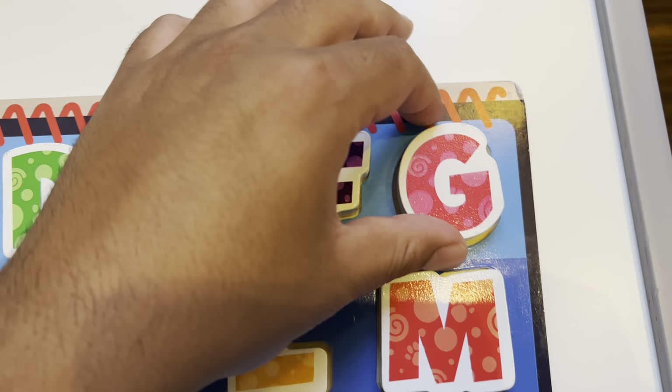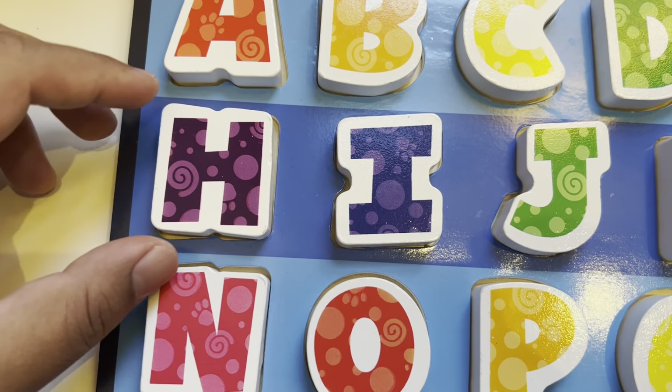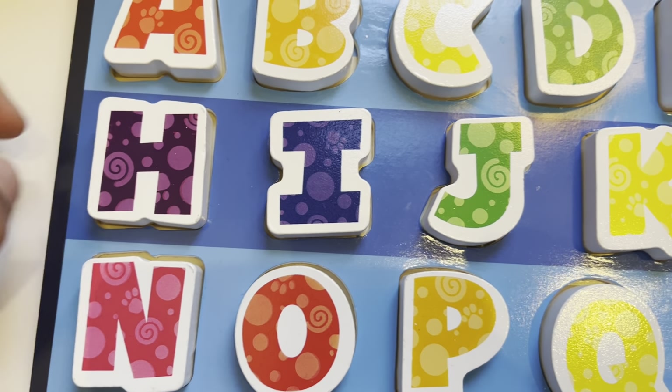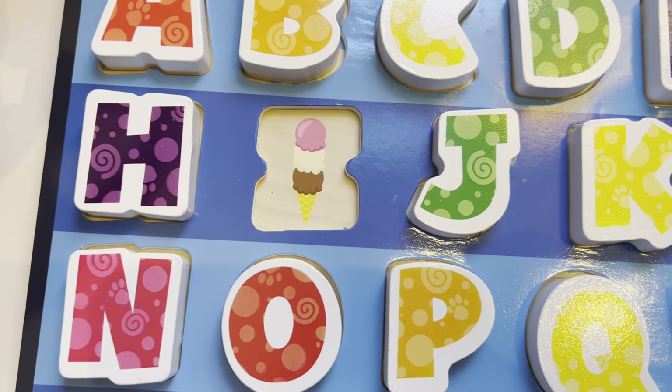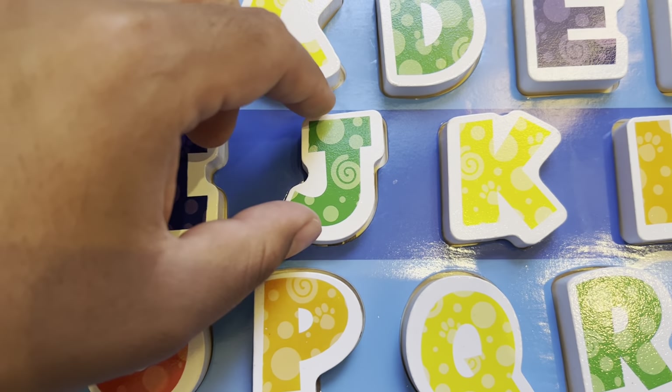G is for guitar. H is for house. I is for ice cream. J is for Josh.